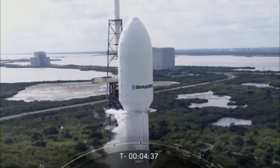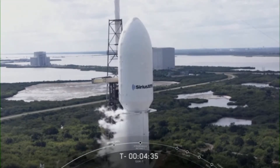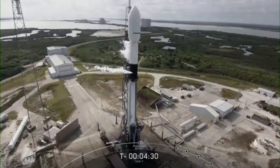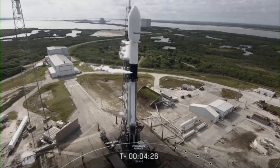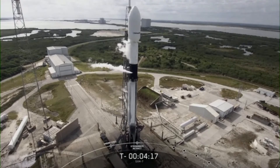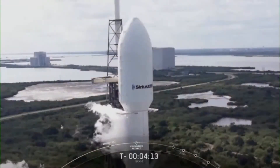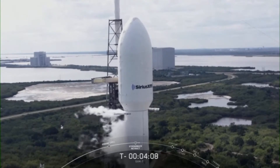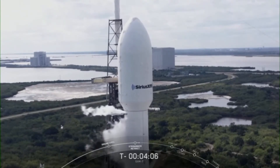Very shortly, we'll open the pre-valves between the first stage engines and the propellant tanks. We started engine chilling around T-minus seven minutes. By opening those valves, we allow some of that super-cool liquid oxygen to flow into the turbo pumps, which helps us to avoid any thermal shocks that might occur when we start those pumps up at T-minus two seconds to light the Merlin engines.